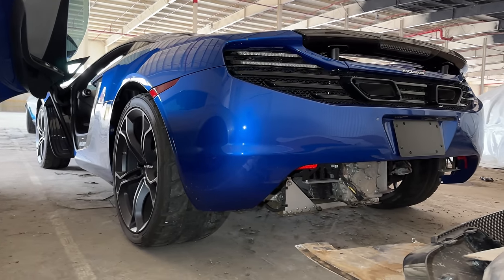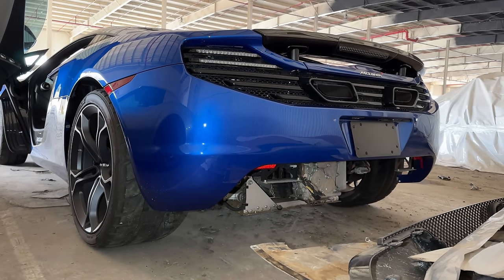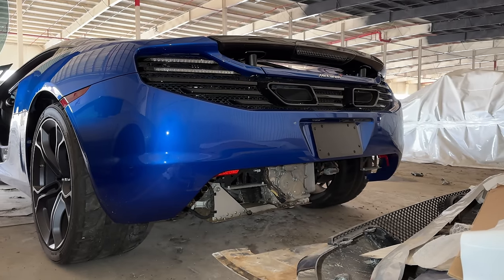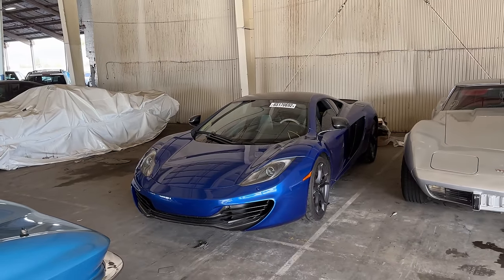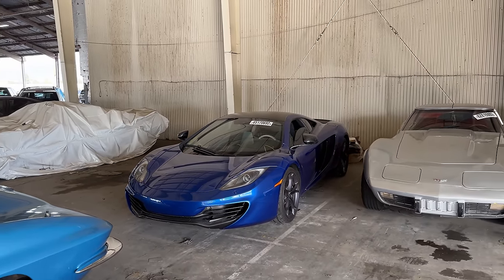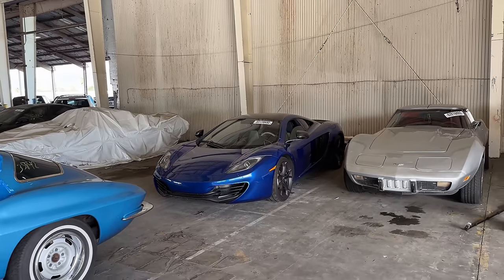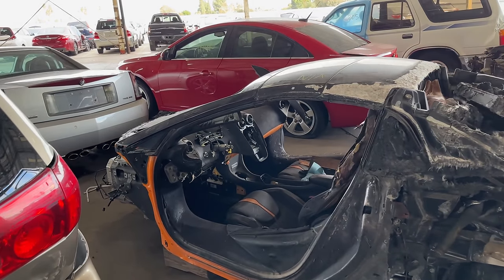Disclaimer time — I don't have this car on a lift. Being that it's undercarriage damage, it's going to be really hard to figure out what's going on unless you do have it on a lift. It's still a six-digit totaled car and there's going to be something else wrong with it, but if I was in the market for an MP4-12C, this is probably a great one. This car has kind of changed the way I feel about MP4-12Cs — I actually might consider buying one at some point. I might not even need a loan for it.